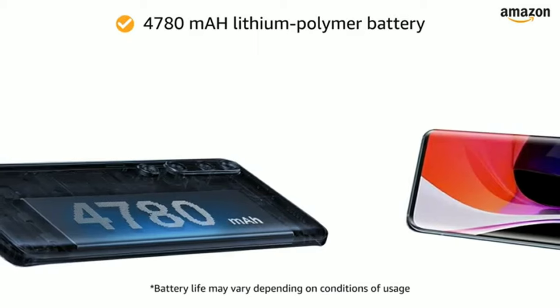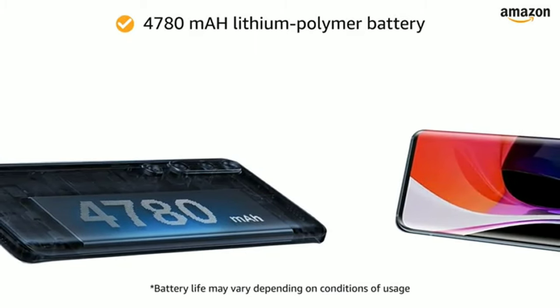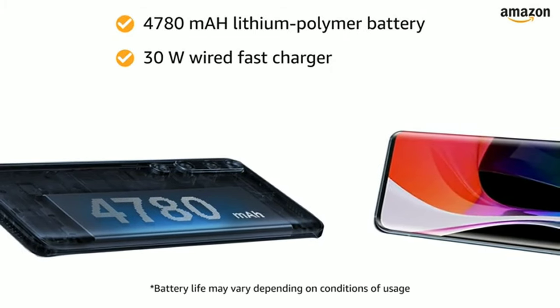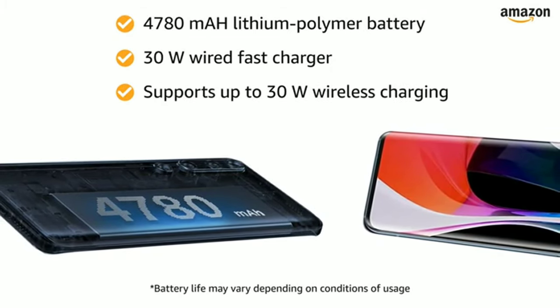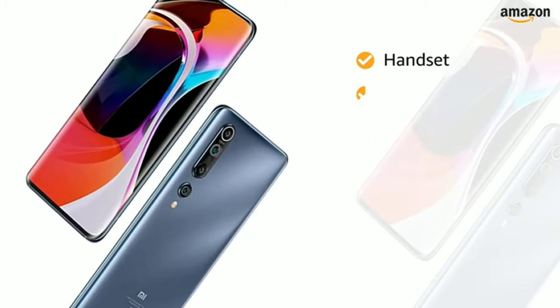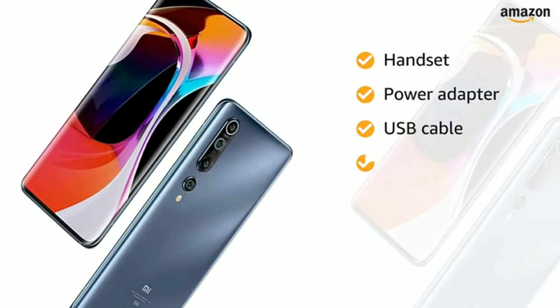The 4780 mAh lithium polymer battery with a 30-watt wired fast charger provides more talk time. It also supports up to 30-watt wireless charging. The box includes a handset, power adapter, USB cable, SIM eject tool, warranty card, user guide, and a clear soft case.